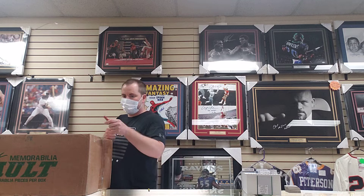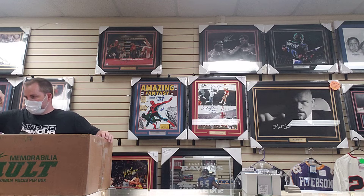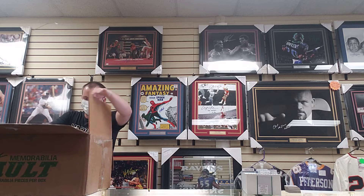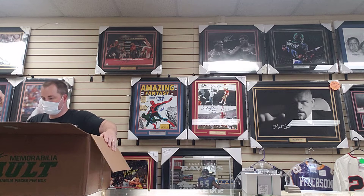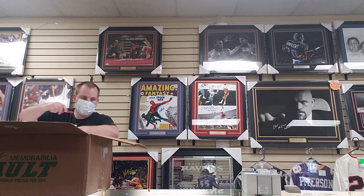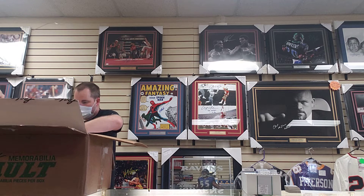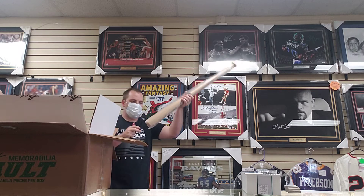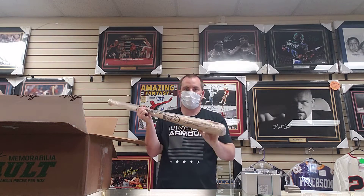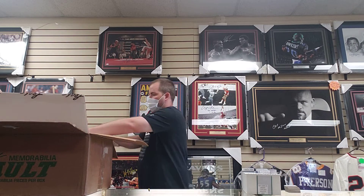So Steve with one and two, Al with three, Sean with four, Todd with five, Bob G with six, Bob S with seven and eight, Steve with nine, and Bob Go with number ten. Let's see what we got here. First item — we've got a Vladimir Guerrero Sr. autographed Rawlings bat. Vlad Sr., Hall of Famer.